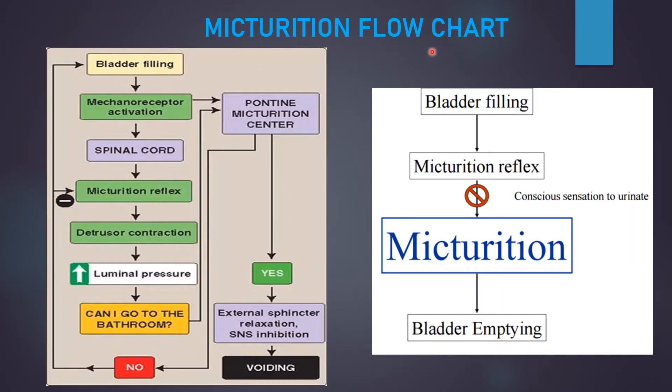Now coming to the flowchart of the micturition reflex, as you can see the image on the right side. Simply put: the bladder fills, then we get the desire for micturition, and if it is a favorable condition, there will be desire to micturate and then the bladder will empty. For example, if you are in a classroom and you really want to go to the bathroom but the condition is not favorable, micturition is postponed.